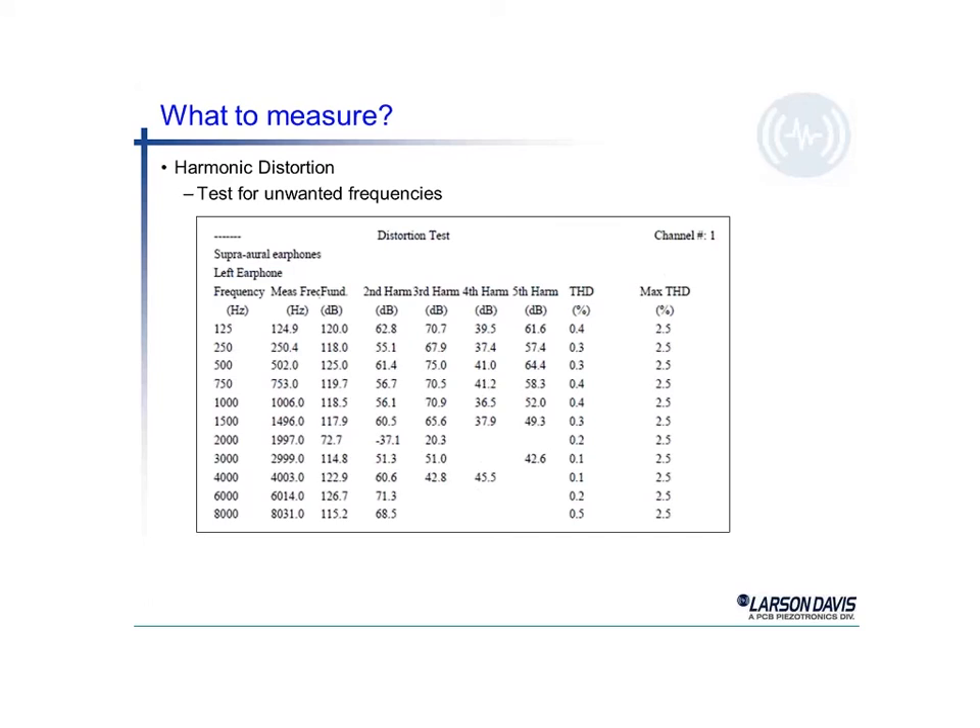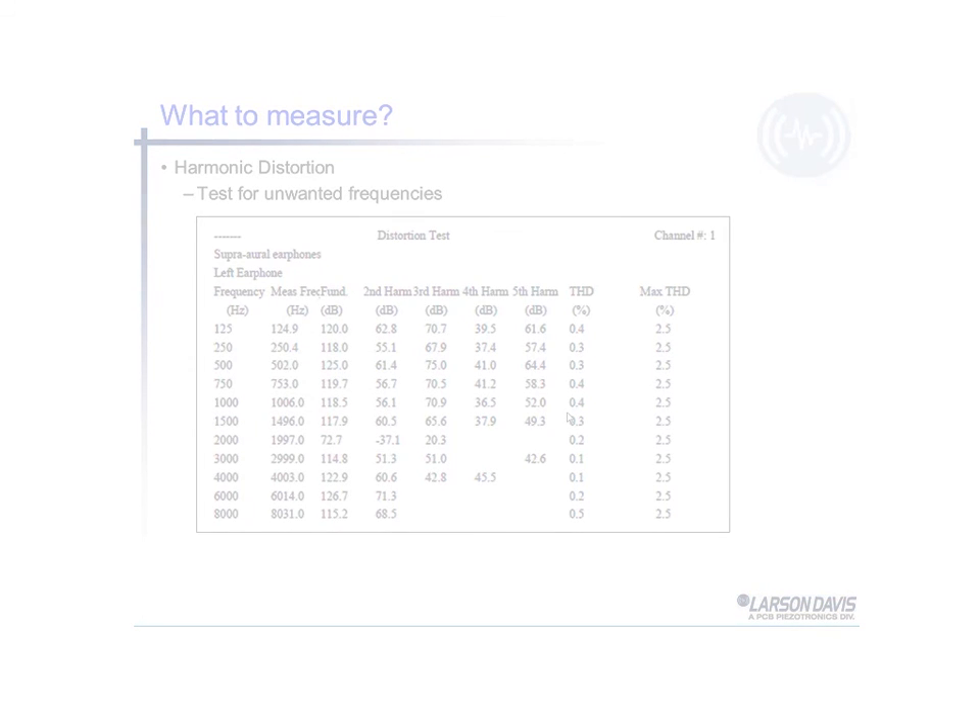Harmonic distortion is sometimes referred to as total harmonic distortion, or THD. The maximum THD allowed for different frequencies by the standard is 2.5%. Most electronics today can easily accomplish that. Using our example near 1000 Hz, we see the level, we see harmonics, and all of those totaled up give us a total harmonic distortion of only 0.4% — well within the 2.5% that's allowed.